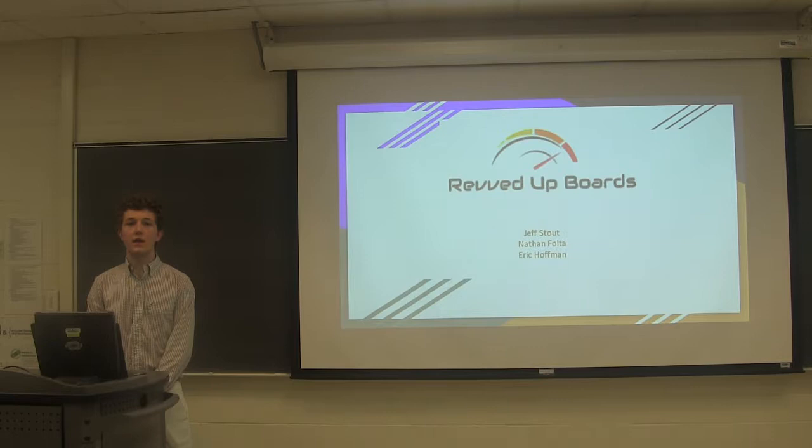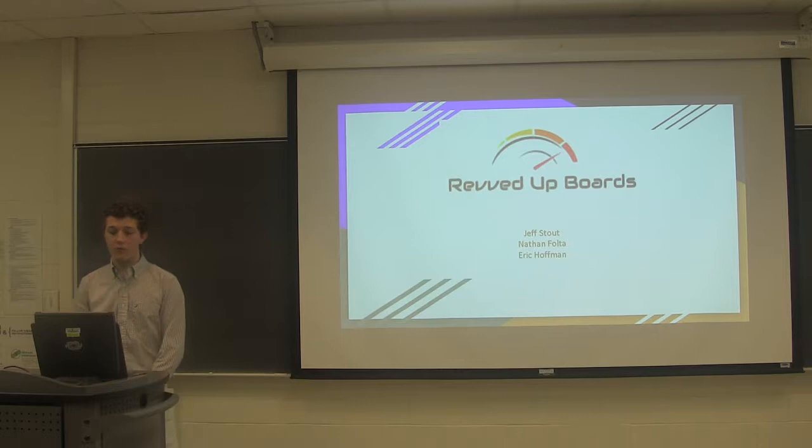Hi, my name is Eric Kaufman and I'm here today to talk about me and my partners, Jeff Stout and Nathan Fultis' company, Graved Upboards.